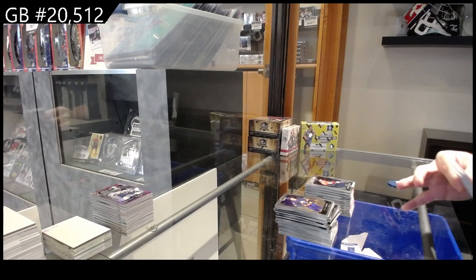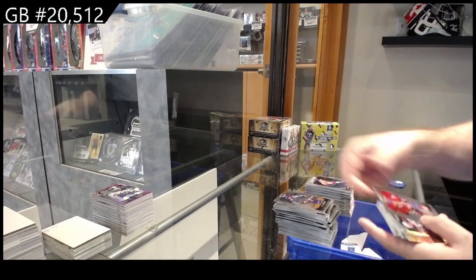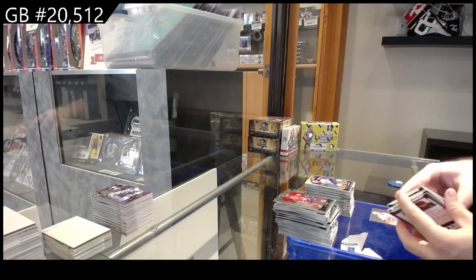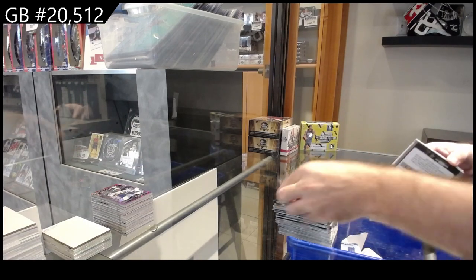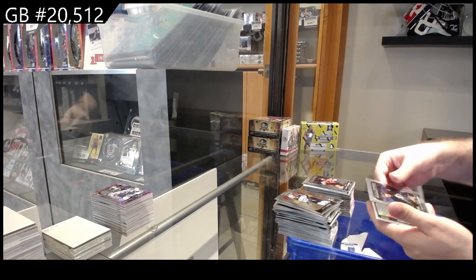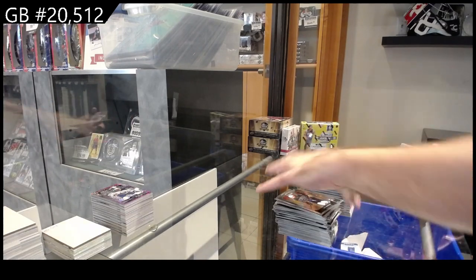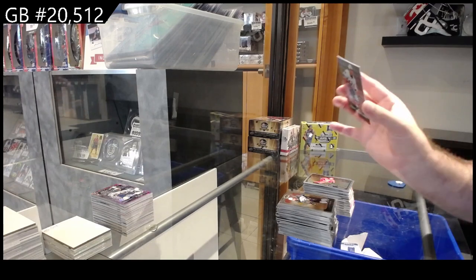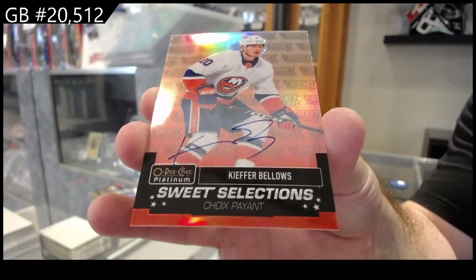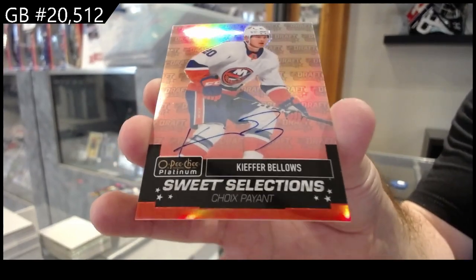We haven't got an auto yet in this box, have we? Hopefully it's in here. Rainbow of McKinnon for the Avs. The only thing I don't like about Platinums is they all stick. Marky rookies of Peterson for Dallas, Lazinski for Philly, Radish for Tampa, Idaho photo-driven for Carolina, and a Sweet Selection Auto — Kiefer Bellos for the Islanders.